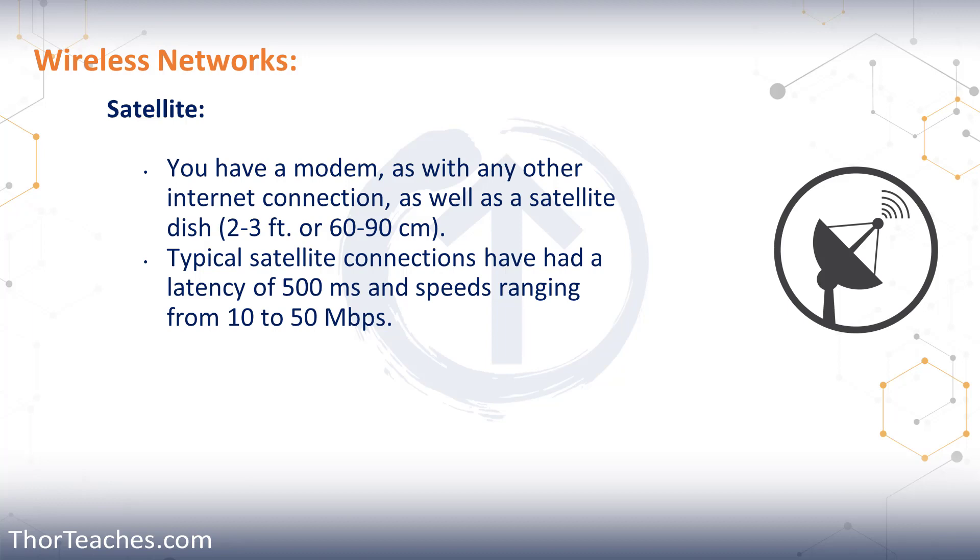Just like any other internet connection, you would have a modem and connect it to a satellite dish on your roof — about one to two feet wide, or 60 to 80 centimeters. Until recently, these connections had latency of about 500 milliseconds — that's half a second or more — with speeds somewhere around 10, 20, or 30 megabits per second, and costs easily in the hundreds or thousands of dollars a month.